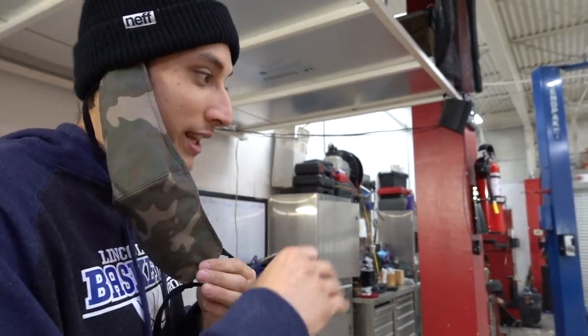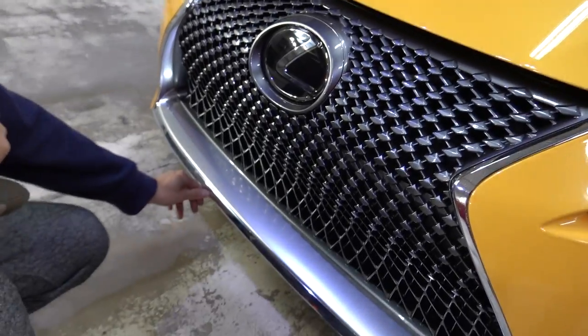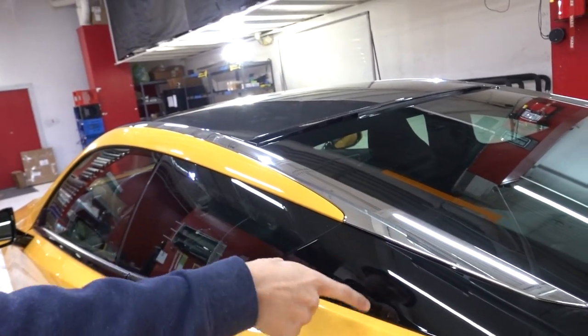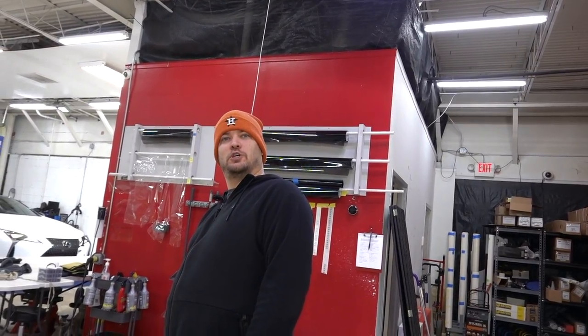We're going to do an H1 correction and then literally PPF the whole car. Then we're going to chrome delete this, this, and those — get rid of just the chrome on the top to match, which makes sense. Almost curry. Definitely not curry. Like chutney. That would be a good name. Chutney.